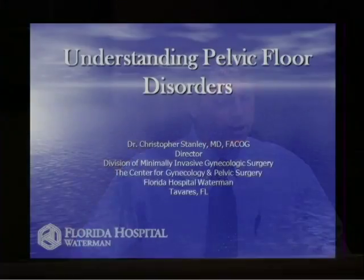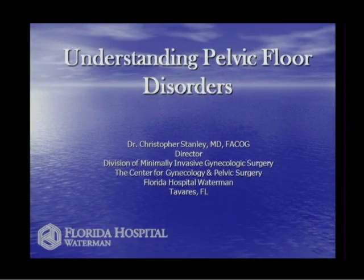Thank you all for braving the weather. It's pretty ugly out there, but I think it's going to turn around. We're doing the Dining with a Doctor today, and I am Dr. Chris Stanley. I'm the Medical Director of the Minimally Invasive GYN Division here at Waterman Hospital, and also the Director of the Center for Gynecology and Pelvic Surgery here at Waterman Hospital.